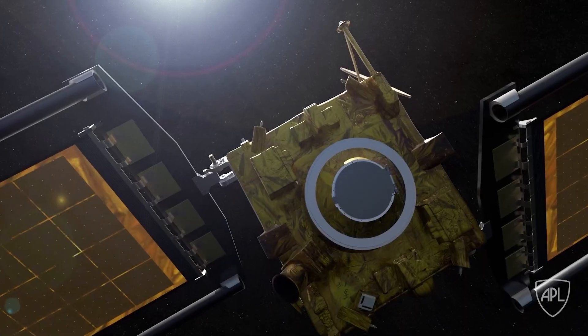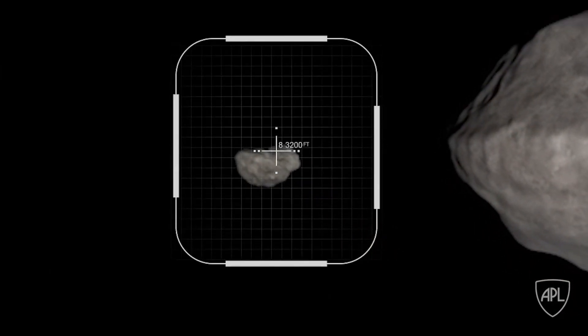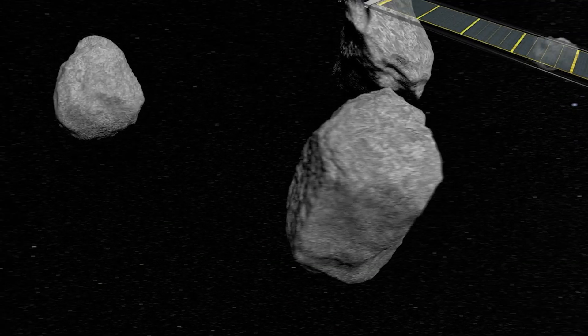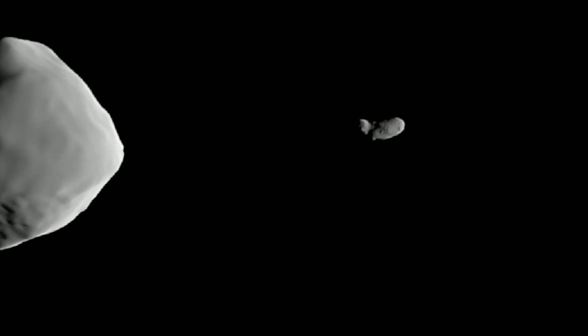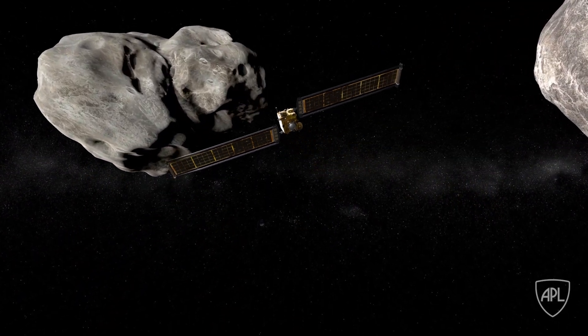Additionally, Redwire delivered five digital sun sensor heads and a digital sun sensor electronics processing unit that will be used for attitude control and fail-safe recovery throughout the mission, as DART races towards the Moonlet asteroid Dimorphos.